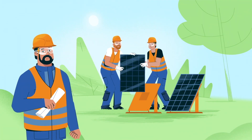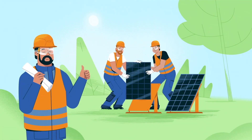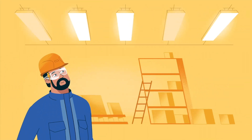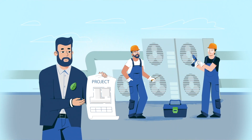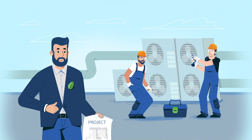Our capital funds your energy efficiency upgrades and renewable projects. We manage the entire process from design, implementation, to ongoing maintenance, so you can spend your time and resources growing your business.